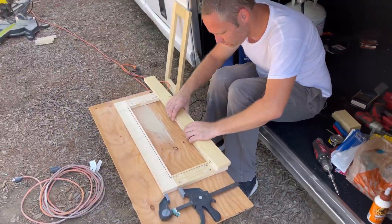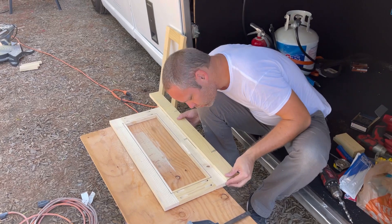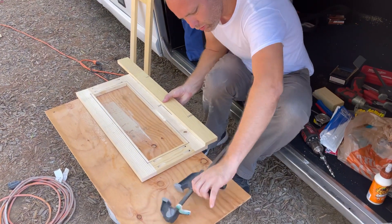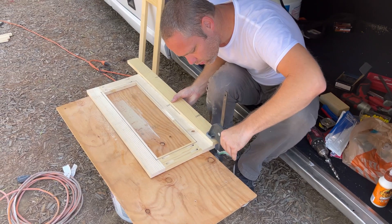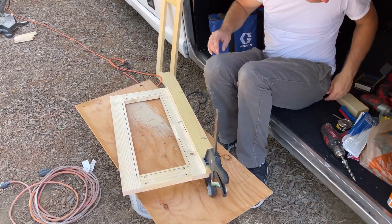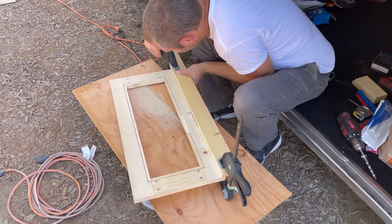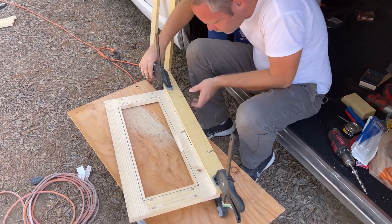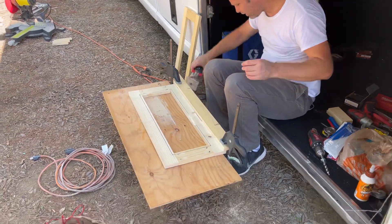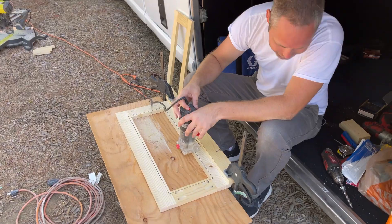Today we're working on the doors for the back cabinets above the master bed. Derek is putting in the frame and now he is — making it work. This is my workbench. This is how we built our entire bus. You don't need fancy tools — you need a bucket of glue and some plywood.